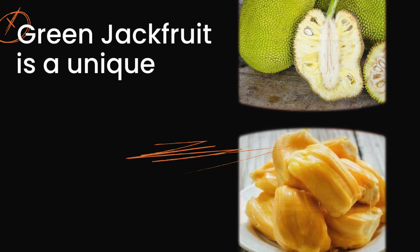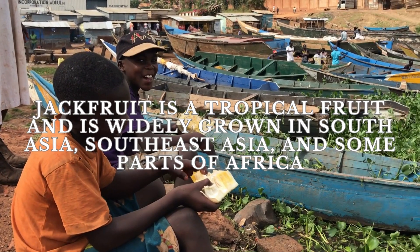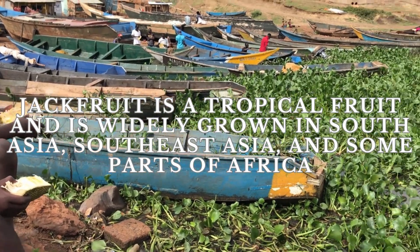However, jackfruit is a unique fruit that has been found to be beneficial for people with diabetes. Jackfruit is a tropical fruit that is native to South Asia, Southeast Asia, and some parts of Africa.